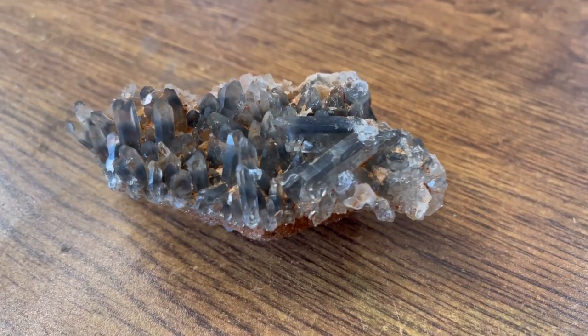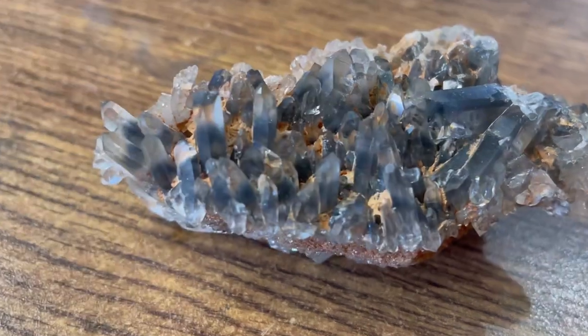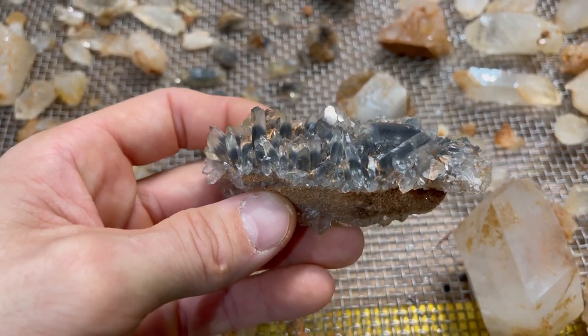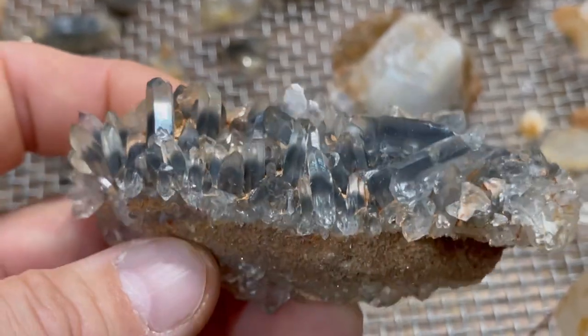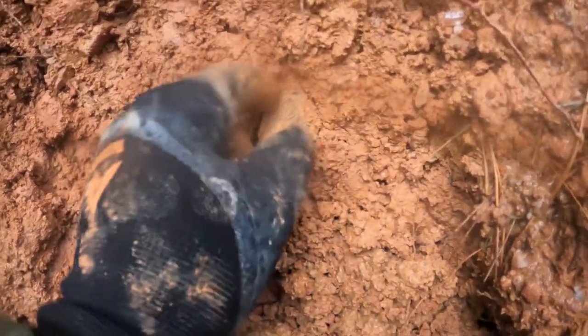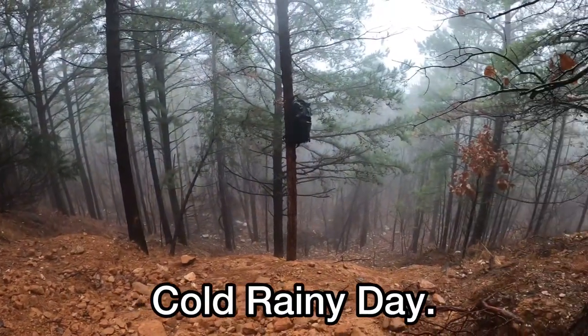Check that out guys, this thing is just loaded with blue crystals. Blue crystals from Arkansas — incredible. This looks like it could be a huge one — oh my gosh, it goes way up in there. All right, here we go. Pull this out. About 35 degrees for the high.